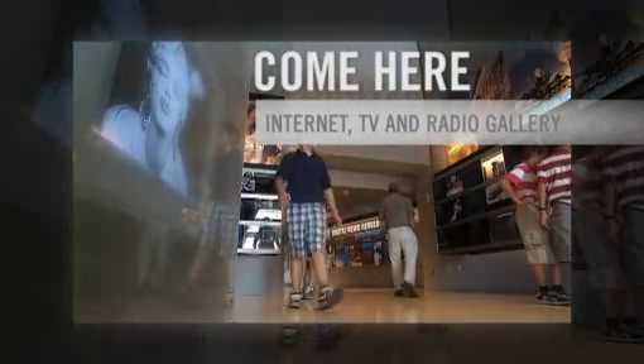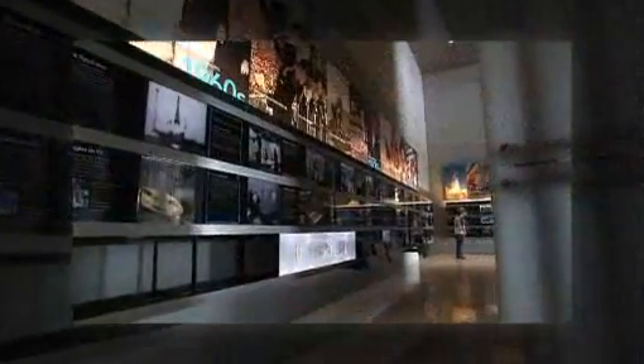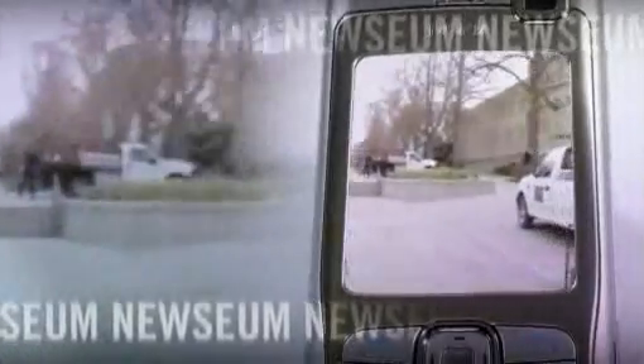The Internet, TV, and Radio Gallery presents the latest in digital news and technology, including the cell phone that captured the tragedy at Virginia Tech.